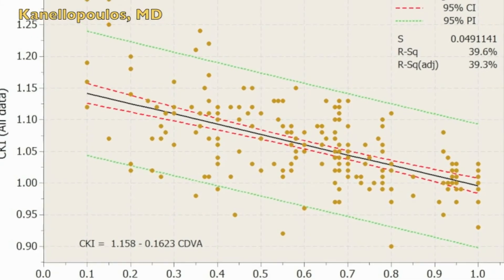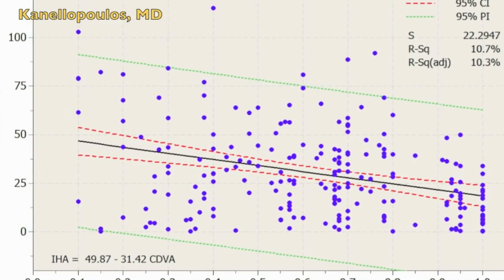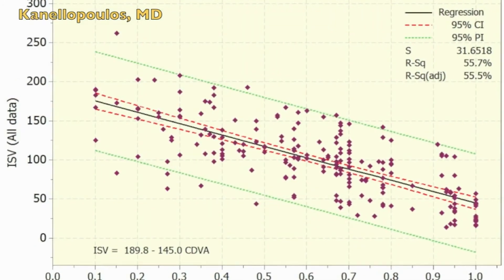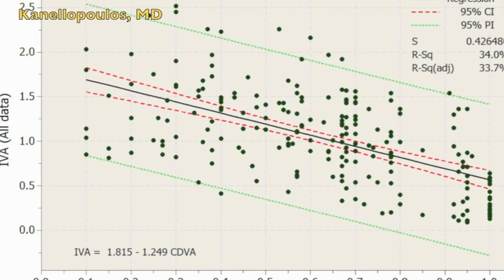I hope you find this presentation interesting, and I thank you very much for your attention. You can see here the scatter plots of corrected distance visual acuity in regard to the degree of keratoconus, and we found a very poor correlation of corrected visual acuity and uncorrected visual acuity with the degree of keratoconus in these young keratoconic patients we studied in Greece.